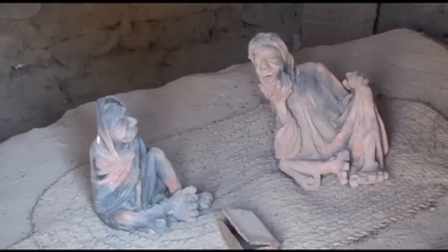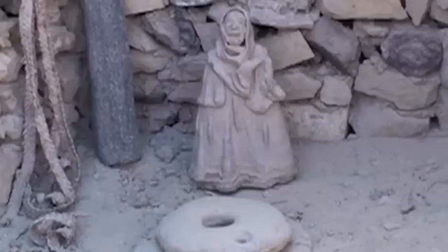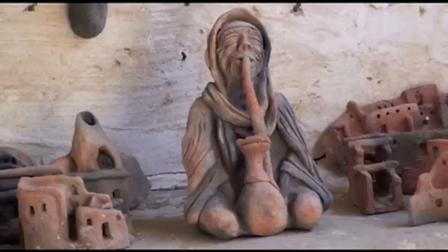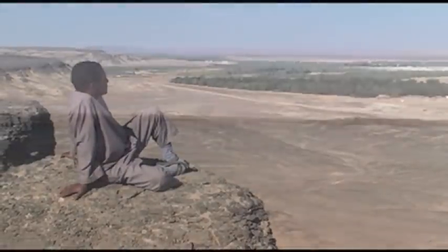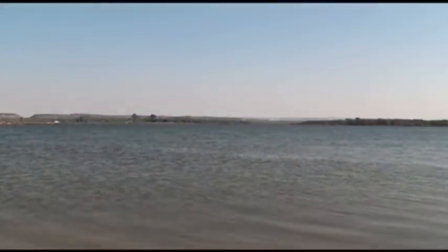These pieces not only embody the ambience of the Bahariya Oasis, they also define an era, part of Egyptian history. Here, we have artists emerging from the soil and kneading history out of clay.